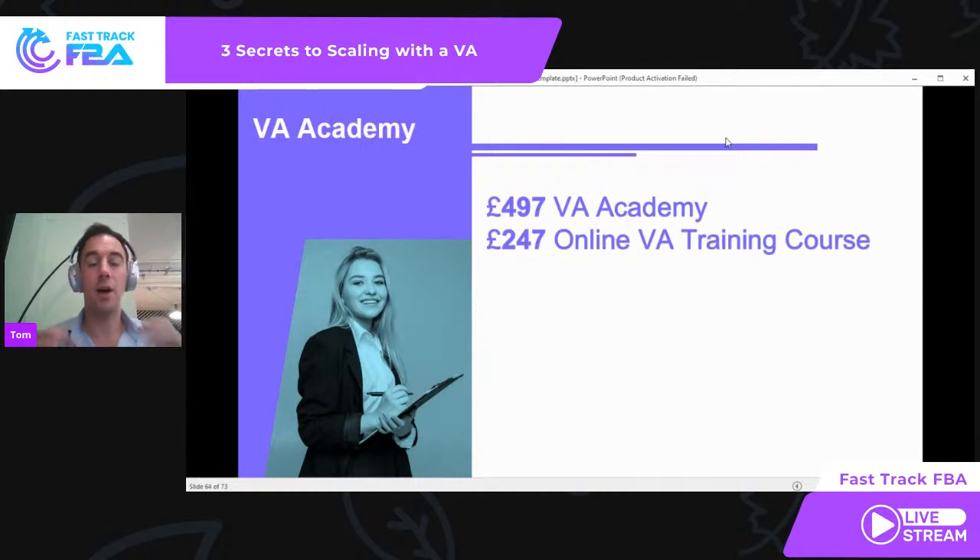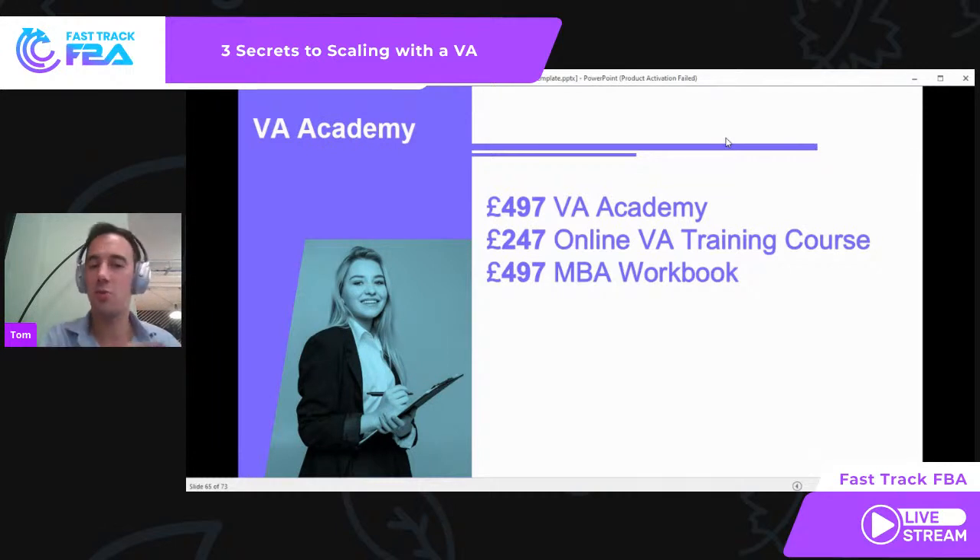Bonus number two: you get your own copy of the online VA training — the training we put the VA through. If you were to buy that on its own, it costs £247. You get your own access to it — there are so many great tips, including Chrome profiles, sourcing strategies, top store lists. We'll also give you lifetime access to the MBA workbook, which is £497 if you buy it separately. It's a live workbook, always being updated, going to help you get from stage one through stage two to stage three. We'll also give you three months' worth of Fast Track FBA leads — worth £177 — to help cover the time while you're getting your VA up to speed.